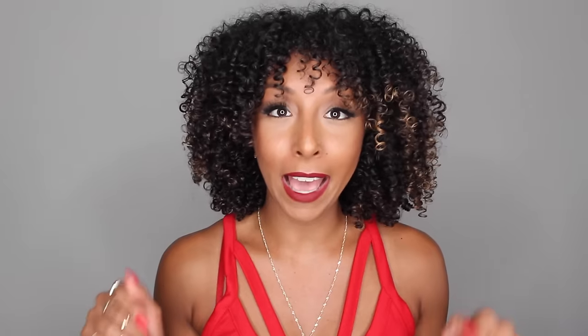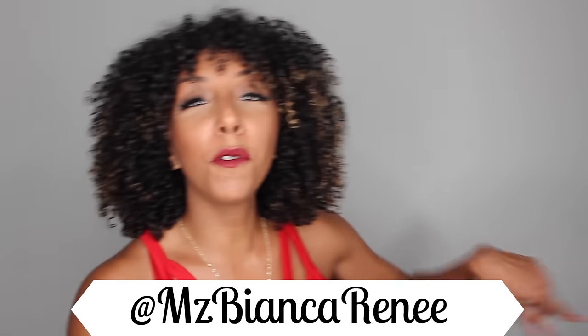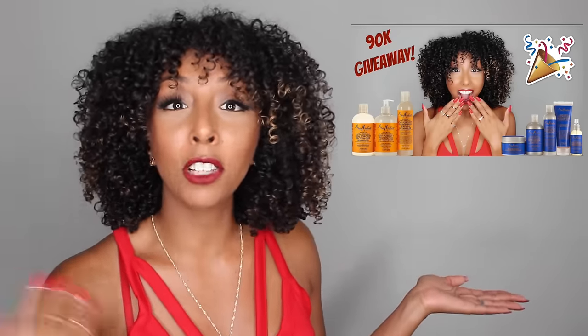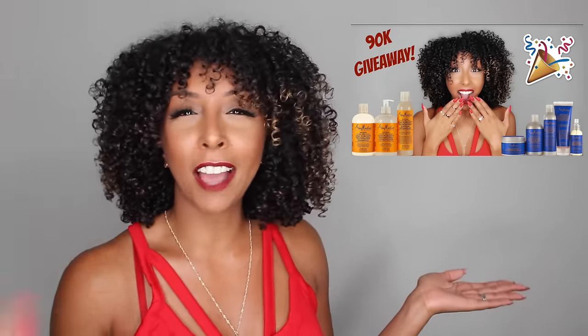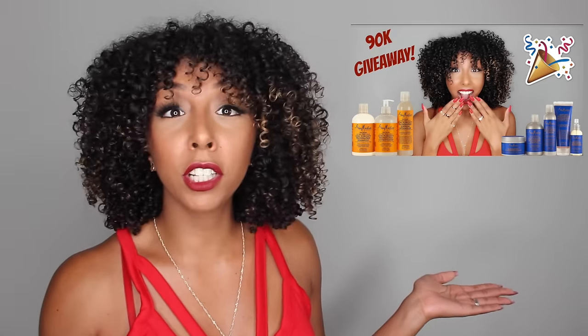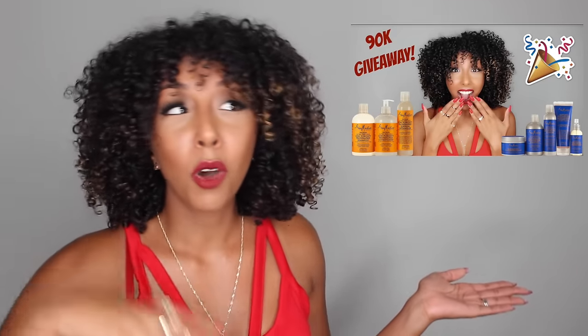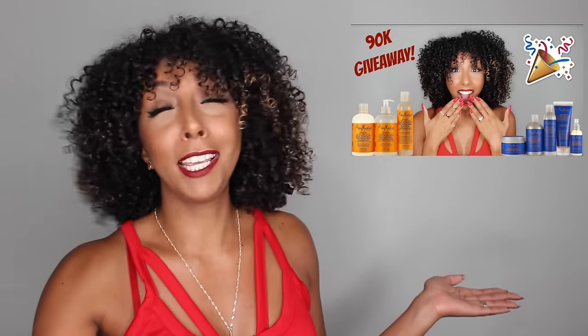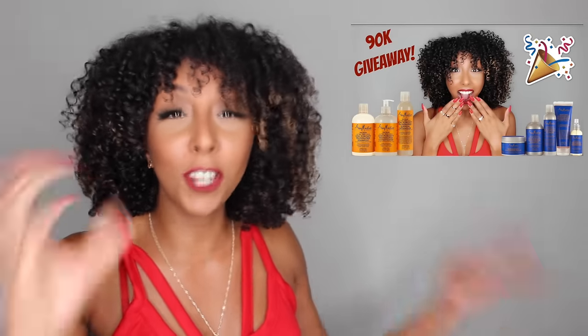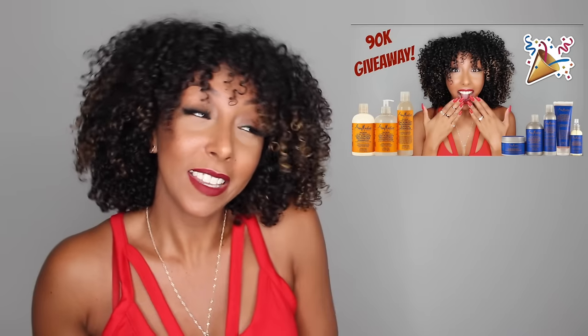Now you know exactly what you might possibly win, so let's talk about how to enter the giveaway. All you have to do is follow me on Instagram at MsBiancaRenee. Find this photo, leave me a comment letting me know if you have high or low porosity hair, and then tag three people that you think would enjoy my channel — other curly girls, people who enjoy makeup, wedding, or just entertaining videos in general. Leave me a comment and you will be officially entered. Easy as that.